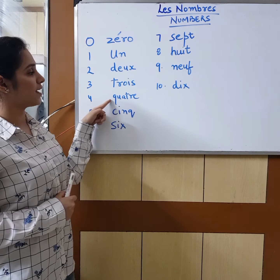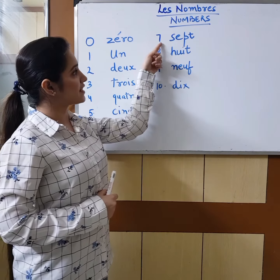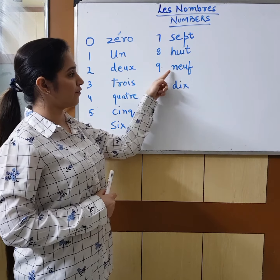Zéro, un, deux, trois, quatre, cinq, six, sept — the p is not pronounced — sept, huit, neuf, dix.